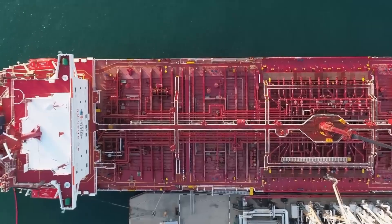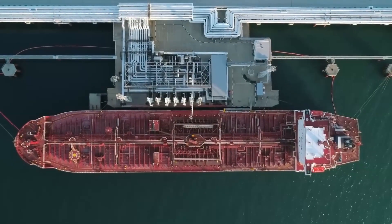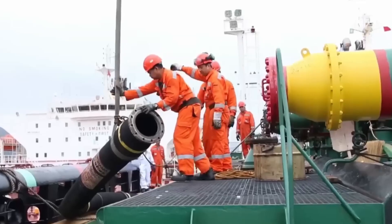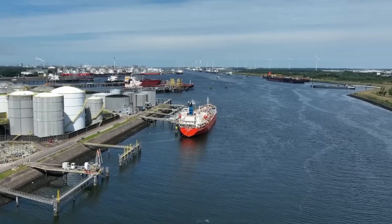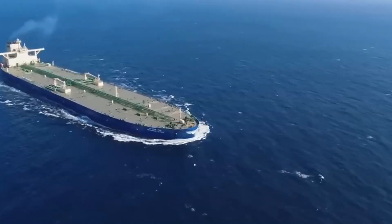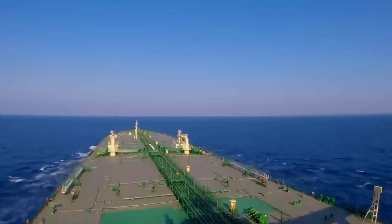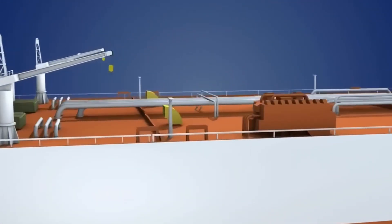Towering over the ocean surface, tanker vessels stand as behemoths of maritime engineering, with massive cargo holds capable of carrying millions of barrels of crude oil or refined products. Loading operations are a carefully choreographed process, where oil is transferred from offshore terminals onto the waiting tankers. Skilled workers monitor the transfer, ensuring that safety protocols are strictly adhered to. With their cargo holds brimming with oil, tanker vessels set sail across vast oceans, navigating through unpredictable weather conditions and treacherous waters. The tanks are strategically positioned within the hull to optimize stability and weight distribution.